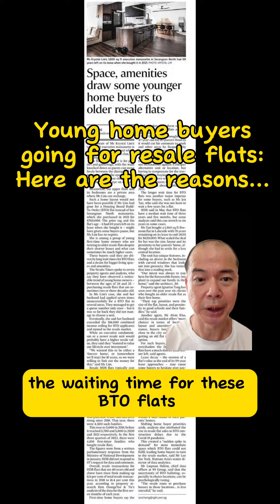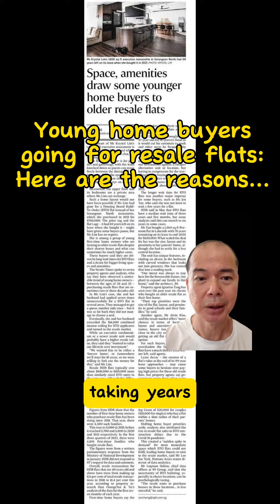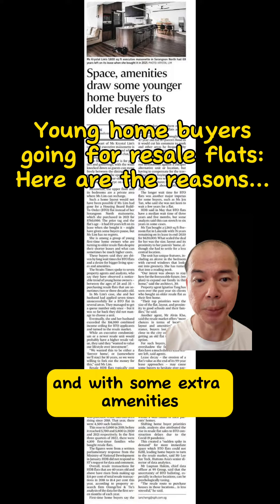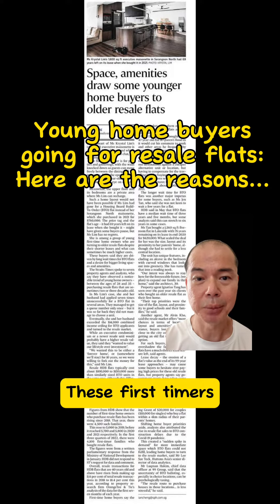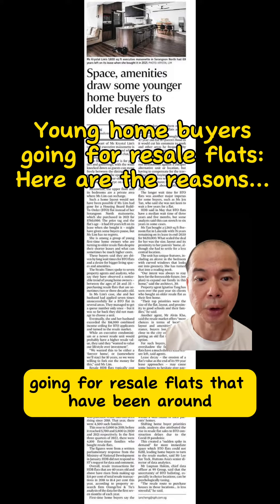Well, the waiting time for BTO flats can be really long, taking years. But these buyers want more room to spread out, and with some extra amenities. These first-timers are typically in the 28–35 years age group, going for resale flats that have been around for a couple of decades.